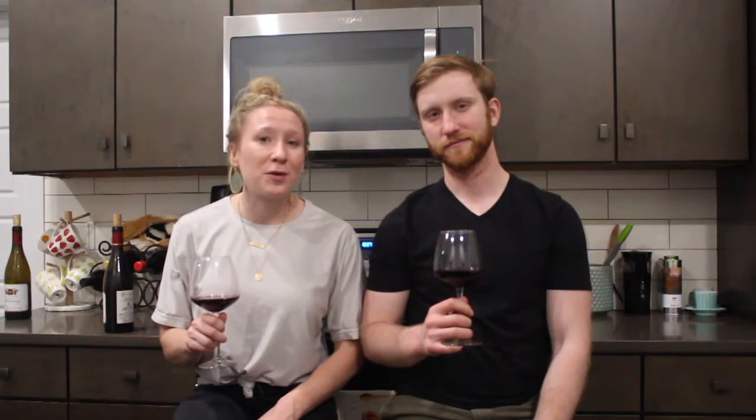It's an absolutely wonderful wine. We've really enjoyed putting these tasting notes together for you. If you try this wine for yourself, we'd love to hear what you think about it. Please let us know either on our YouTube channel or leave us a line on social media. Hope you enjoy it. Cheers!